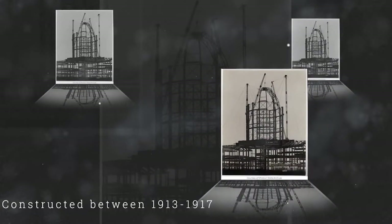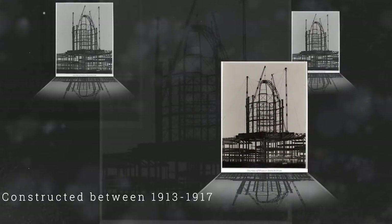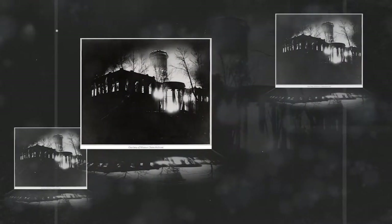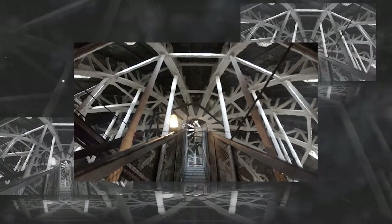The Dome is one of the prominent features of the Missouri Capitol, which is actually the third Capitol building to be constructed in Jefferson City. The two before it burned, resulting in the stipulation that this Capitol be a fireproof building. As such, it was constructed primarily of steel, brick, and stone.